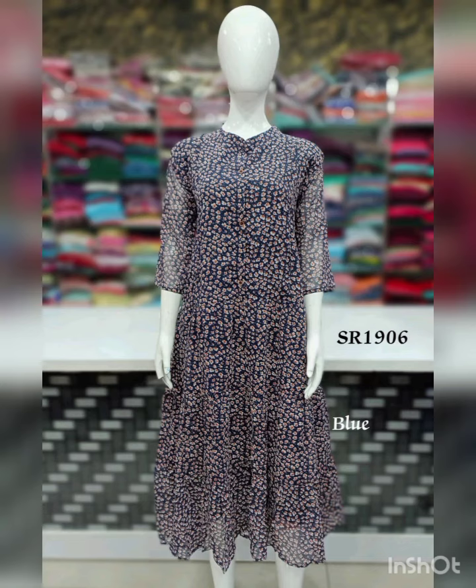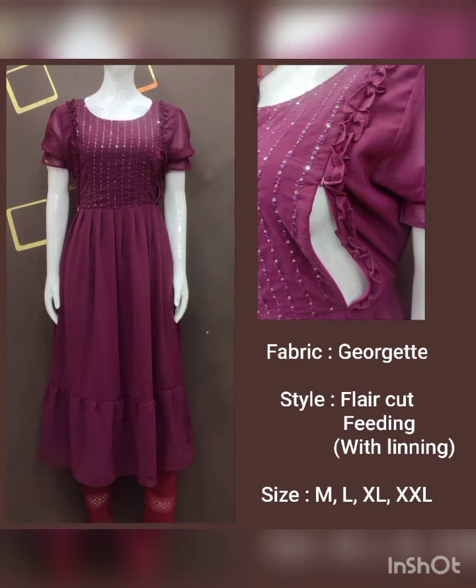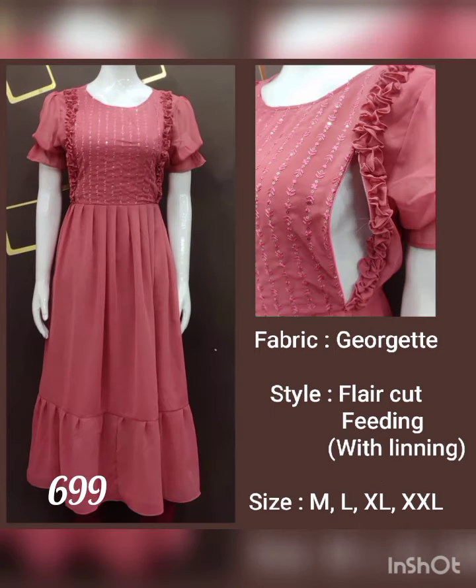The next pattern is a jargette fabric with heavy work. The half puff sleeves are provided. There are gatherings in the portion of the invisible part. Frill work is provided at the top portion. The colors are lavender, purple and pink mix. Available sizes are medium, large, XL and XXL. The price is ₹699 with free shipping. All India free shipping is available.